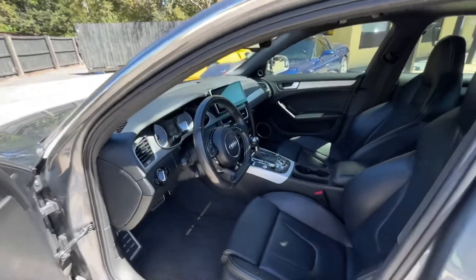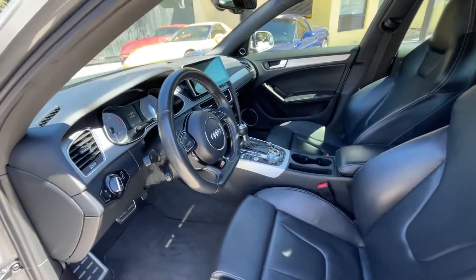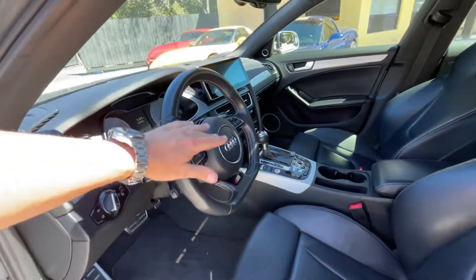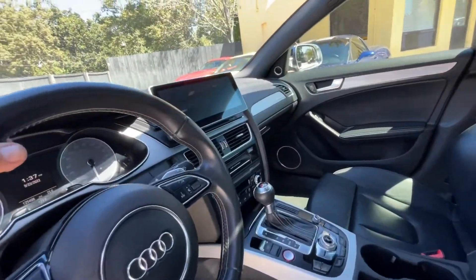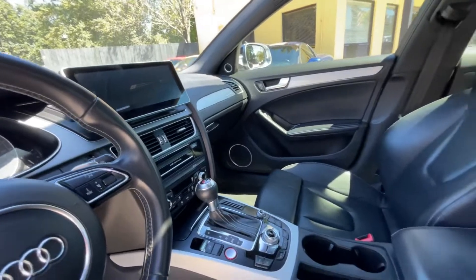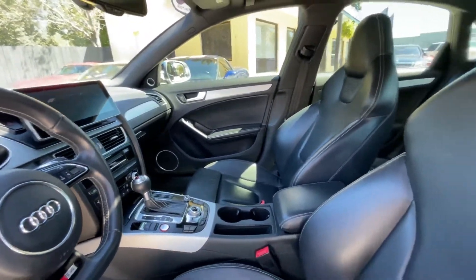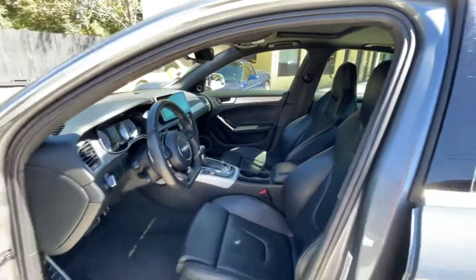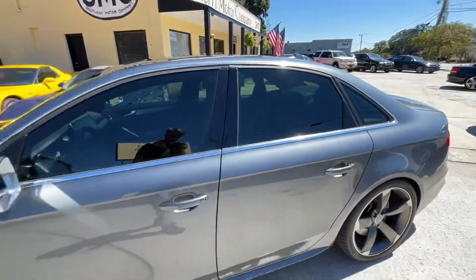It does have the automatic transmission with S-tronic start-stop feature, flat bottom steering wheel, paddle shifters, and a beautiful display screen. You can't go wrong with the Audi S4 — definitely if you're looking for a four-door sedan with performance, this is it.